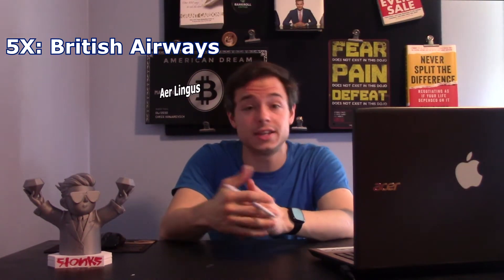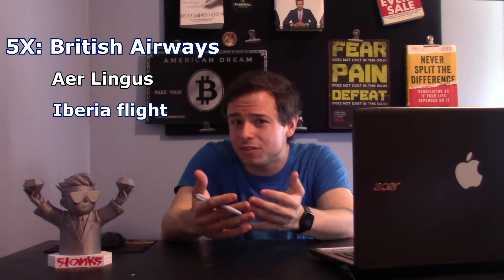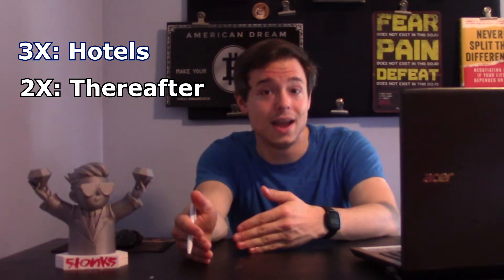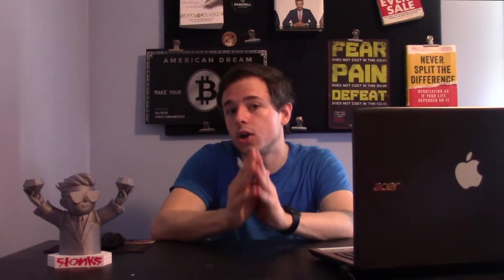You'll earn 5x back on British Airways, Aer Lingus, and Iberia flights for the first 12 months of owning this card, and then 3x back thereafter. You'll also earn 3x back on hotels within your first 3 months, and then 2x back thereafter, and 1x back on everything else.